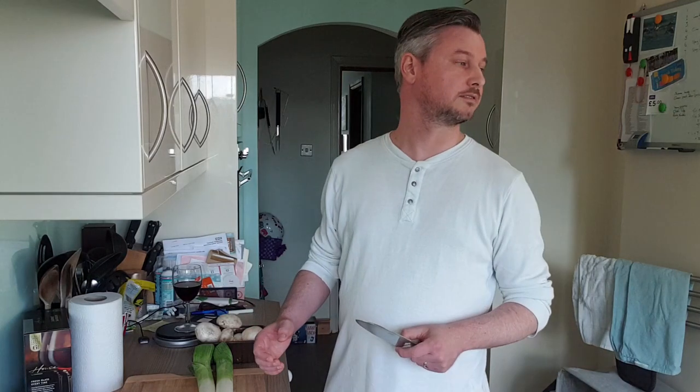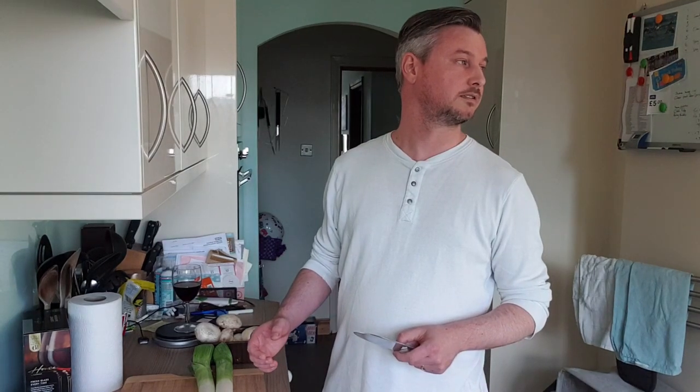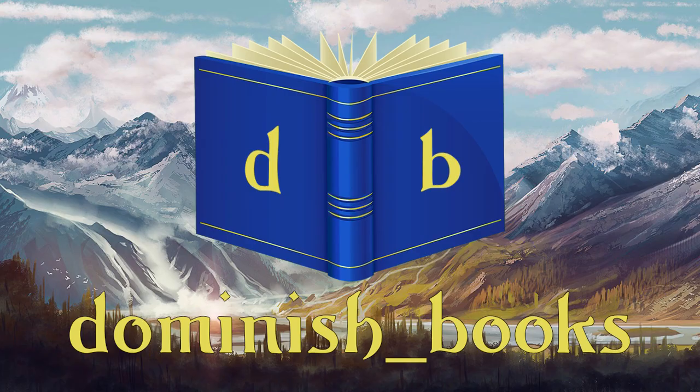Hey everyone, my name's Dom and welcome to my channel Dominish Cooks. Today I'm going to be making a... sorry, what's that? Books? Dominish Books? So what I'm going to do today is have a quick look through the physical books that I've got in my collection. I feel like this is a really good introduction because it allows you to see the type of books that I'm into. Spoiler alert, it's almost all fantasy.